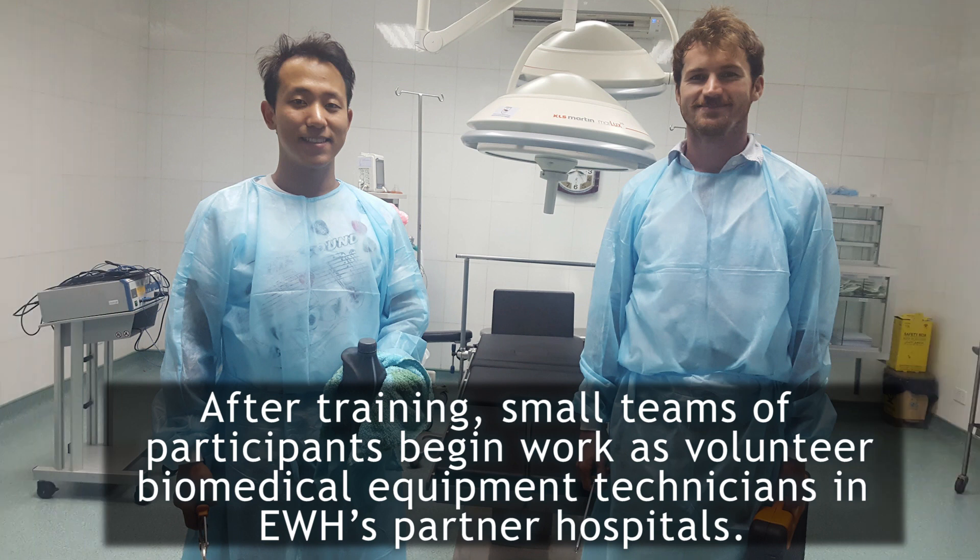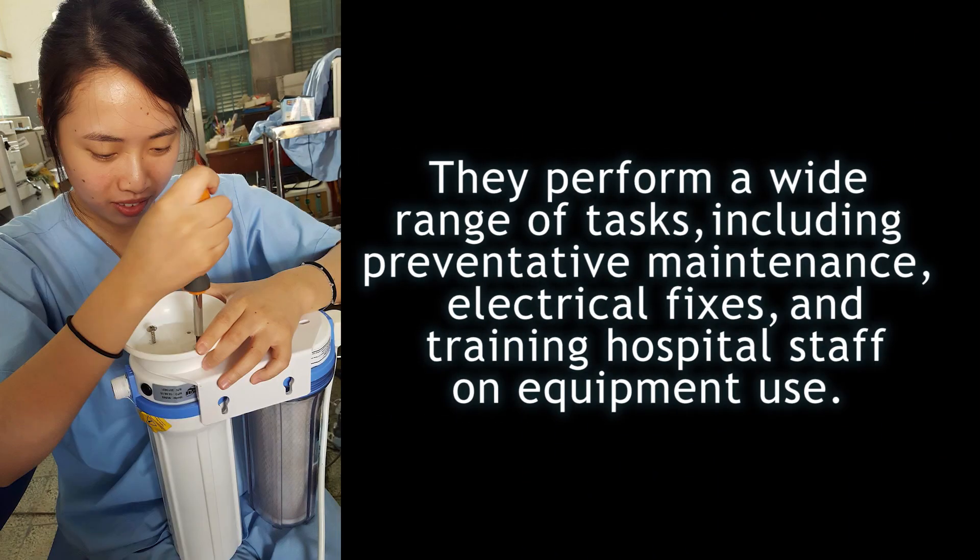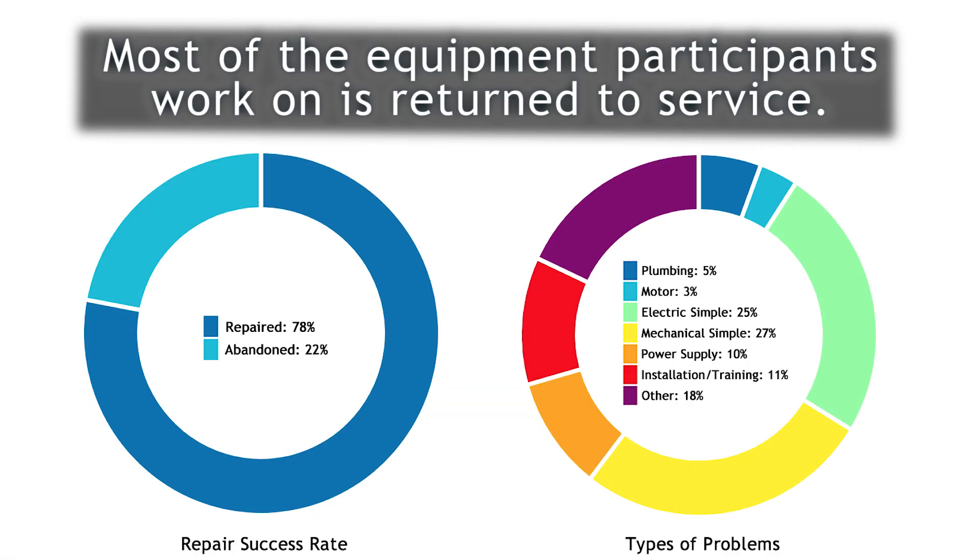After all this training, small teams of participants began work as volunteer biomedical equipment technicians in EWH's partner hospitals. They perform a wide range of tasks, including preventative maintenance, electrical fixes, and training hospital staff on equipment use. And the majority of the equipment participants work on is returned to service.